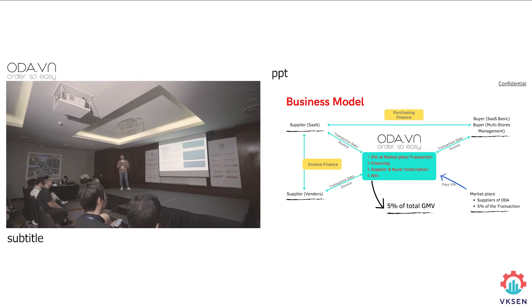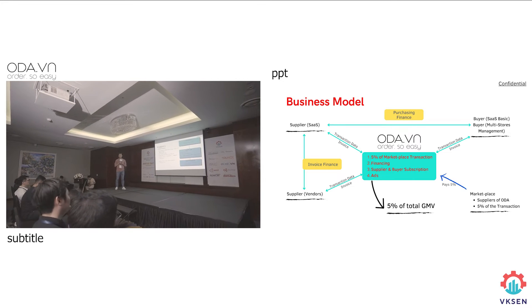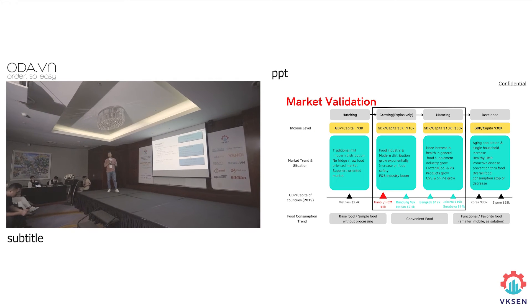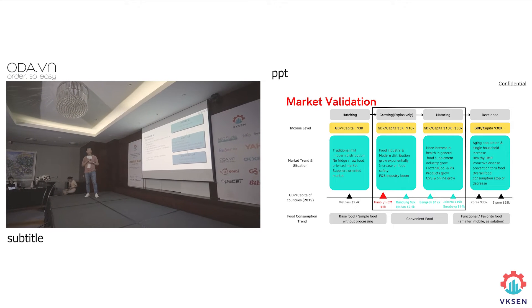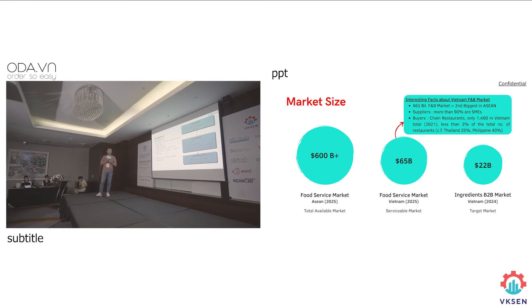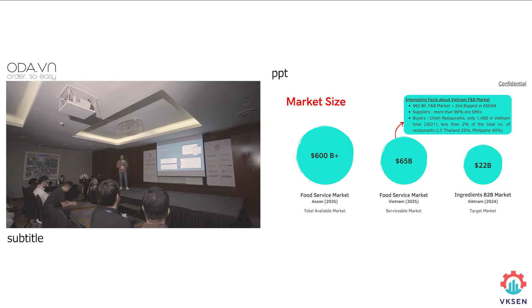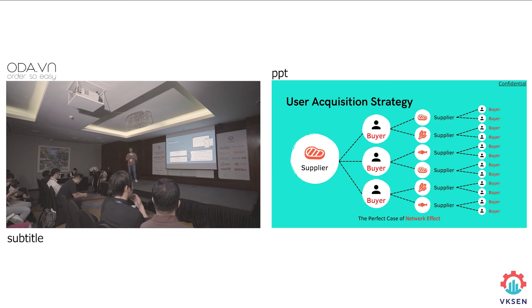The supply side was not too different — it also had a problem. They did not have a system to take orders, therefore there was no inventory management, and therefore there was no outstanding business. So we found the solution to order all the suppliers at once, and that's how we did it.